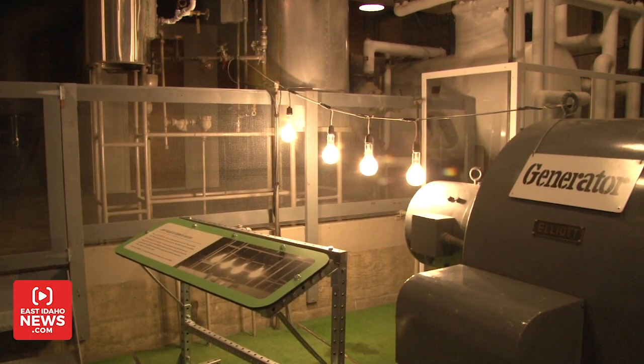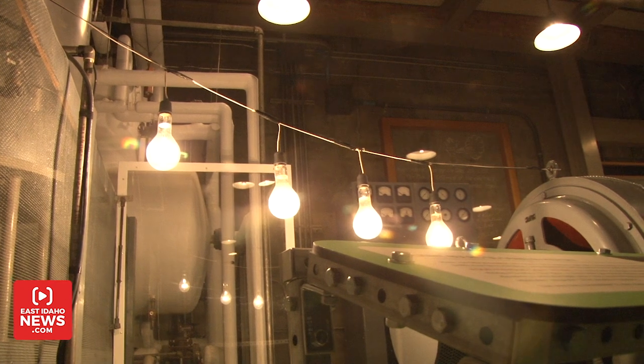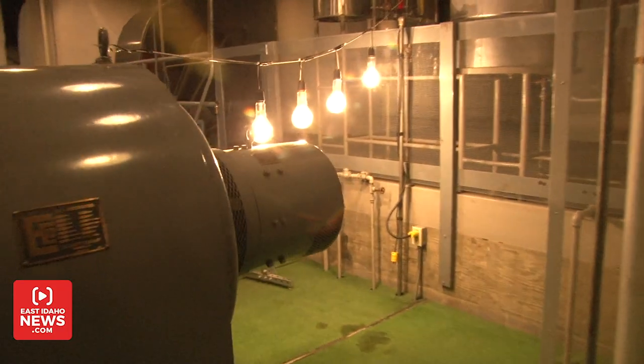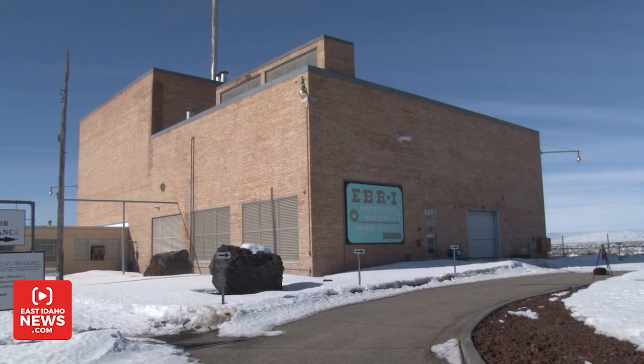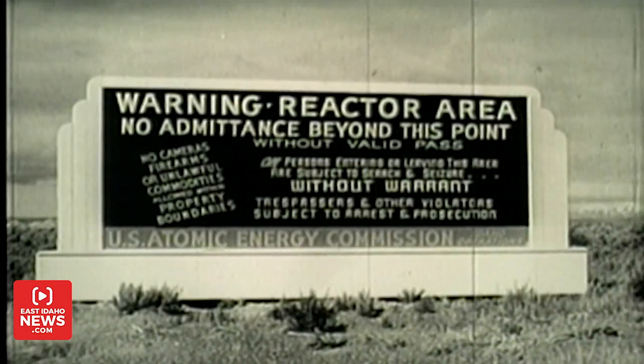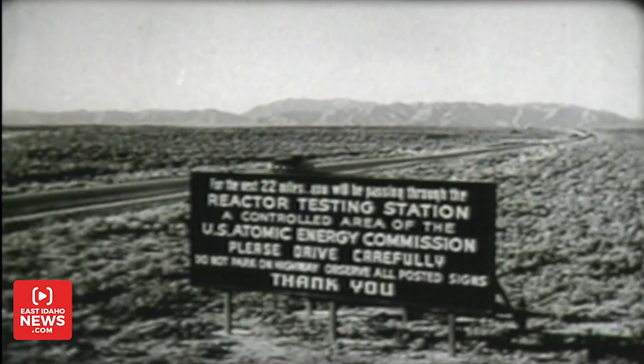That day, Zinn and his group of scientists conducted the world's first usable electricity generated by a nuclear reactor. That first day, they lit four light bulbs. The next day, they lit the entire building. That's the story behind Experimental Breeder Reactor 1, the first nuclear reactor built in Idaho on the National Reactor Testing Site.